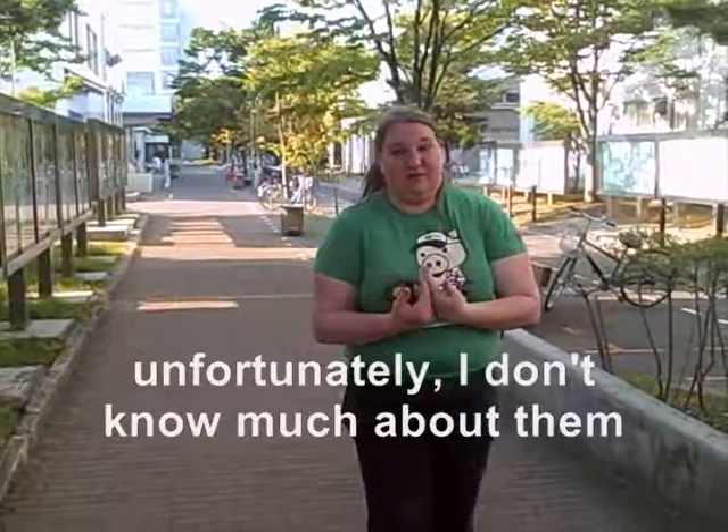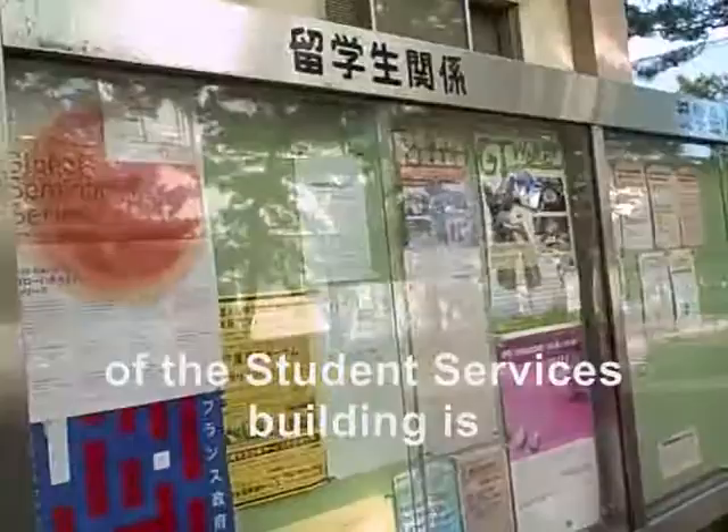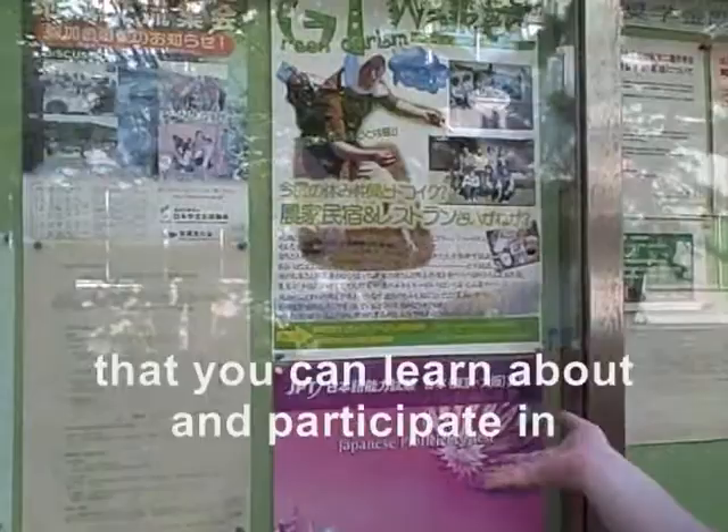They're a bunch of engineering buildings and labs. Right outside of the student services building is the international student board. It will tell you all kinds of information — there's a Japanese proficiency test if you want to take it, and all kinds of seminars and events that are coming up that you can learn about and participate in.